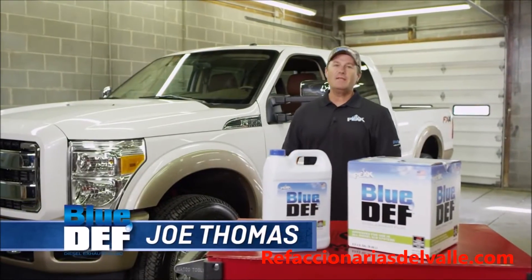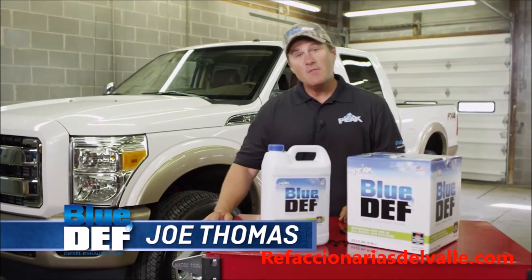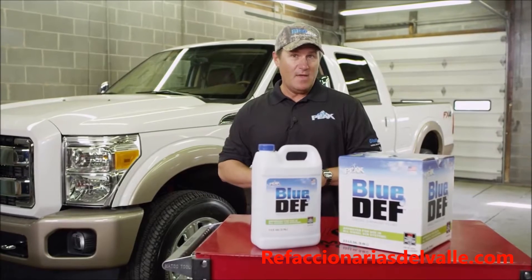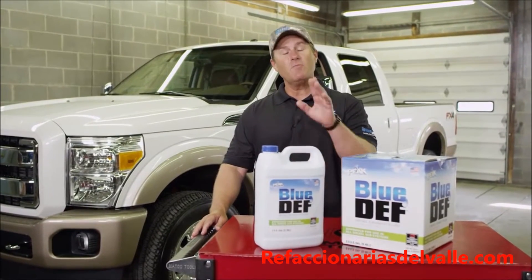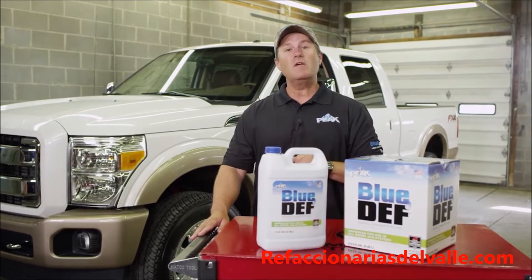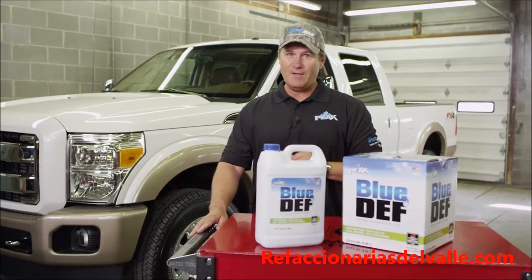I'm Joe Thomas, peak outdoorsman and DIY enthusiast. Today I'm in the garage with my diesel truck and it's time for my diesel exhaust fluid fill up. I'm going to show you how and why it's important to pay special attention to your Def levels to ensure that your diesel vehicle continues to run at its full output when you need it.